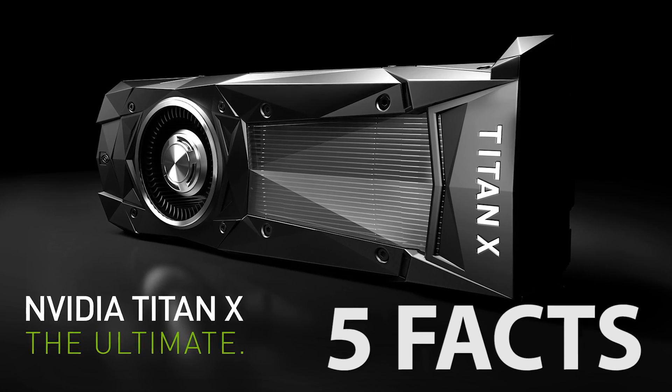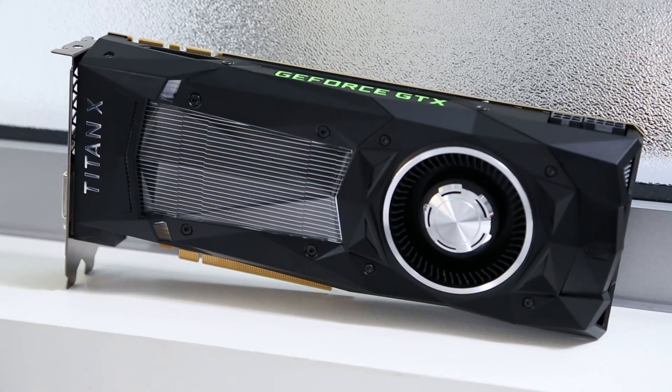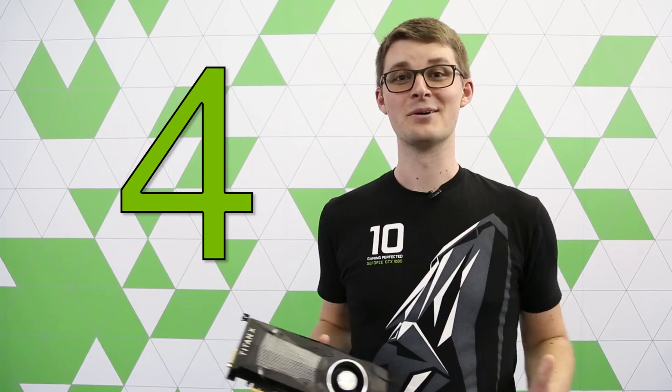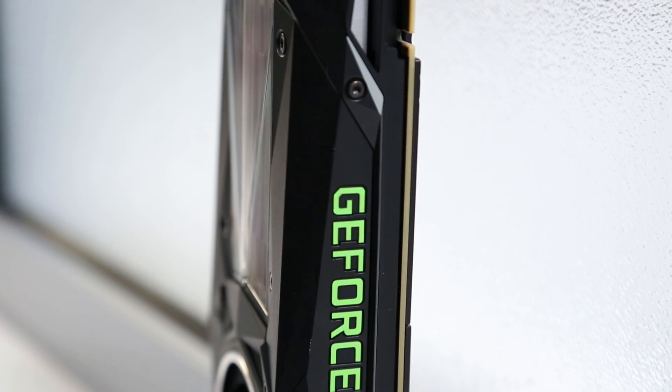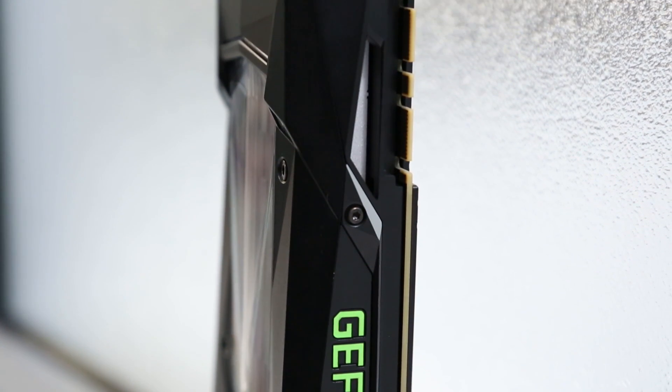So what is the Titan X? Here are five things you should know. Number five: the NVIDIA Titan X is the ultimate graphics card and now features the new Pascal architecture. Number four: Titan X is beautifully designed and combines the angular look of our Pascal lineup, but in a sleek all-black color.